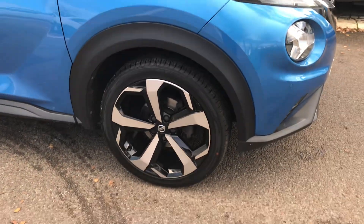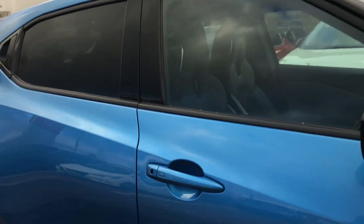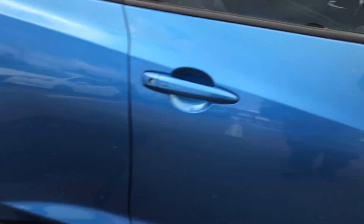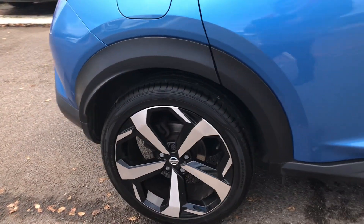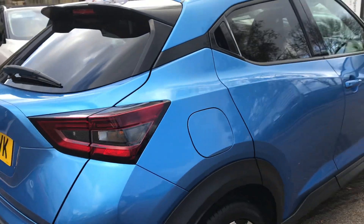So with the Tecna you get the larger alloys — 19 inch alloys. You can see the all round cameras as well. This one's finished in the Vivid Blue Metallic.